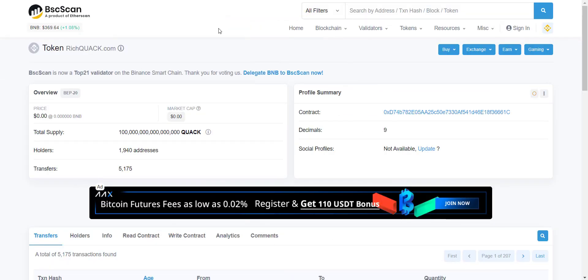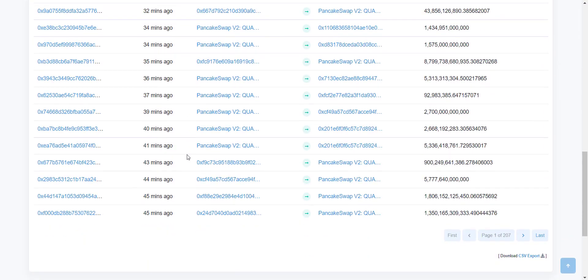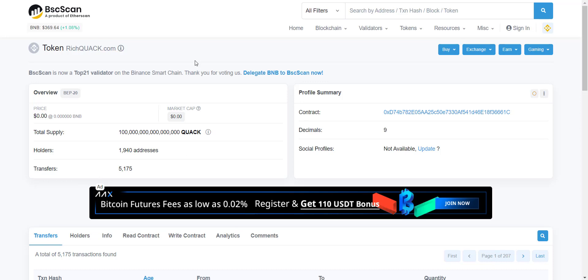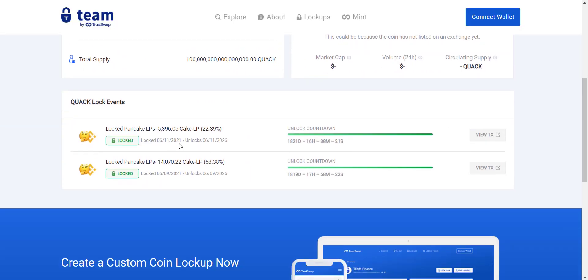From the contract address you can check that the total token supply is 100 quadrillion, and total holders are more than 1,900 and increasing rapidly. Every minute a transaction is happening, so as the holder count grows, more transactions occur and you benefit more from the auto-redistribution. You can also verify they have locked liquidity on Team Finance, including the unlock date and year.